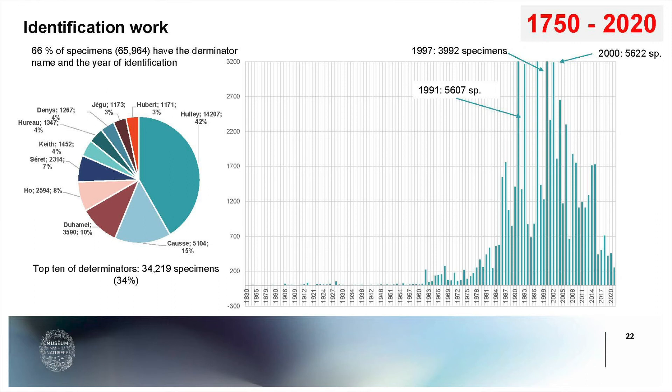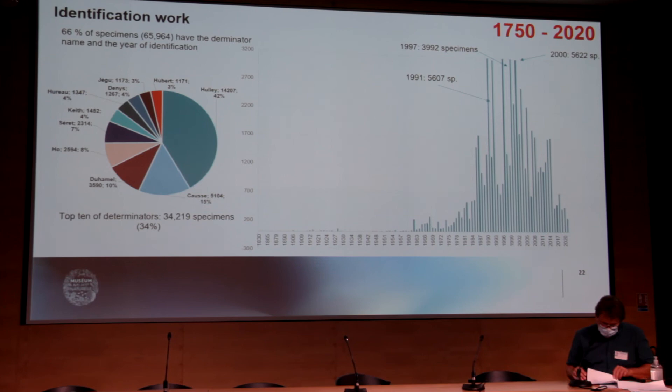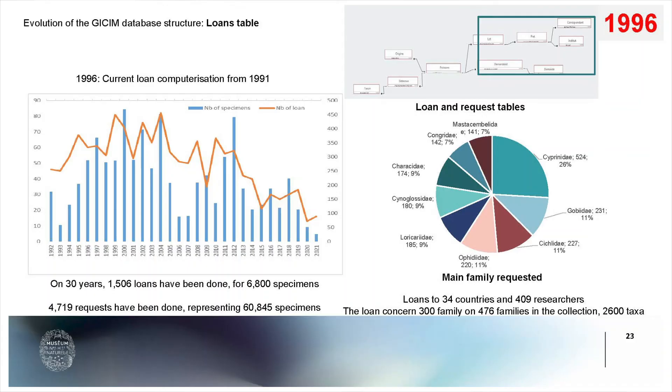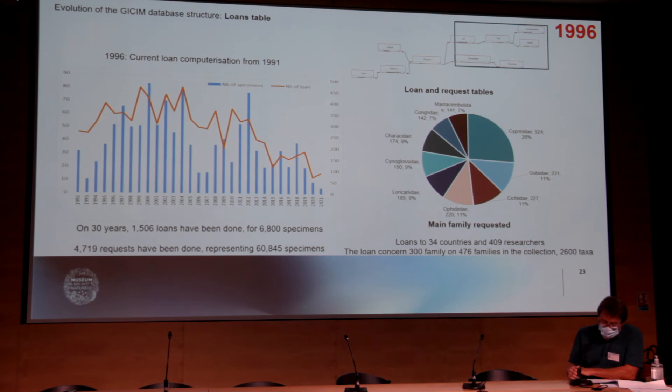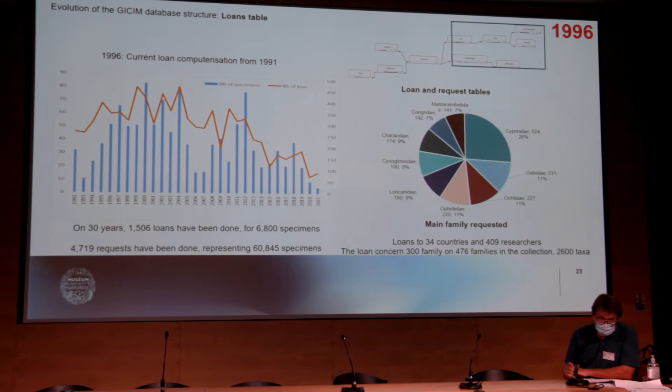The identification work has been done mainly since 1990, and the main contributors to identification are shown on this graph. On this next slide, we can see the use of the collection over the past 30 years. We have sent more than 6,000 specimens over the years and have been able to fulfill almost 5,000 loan requests, meaning 60,000 specimens have been requested in total.